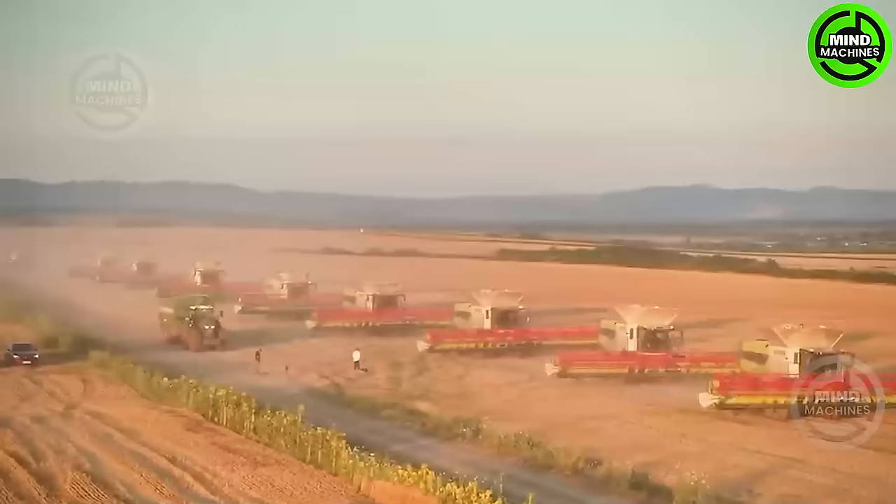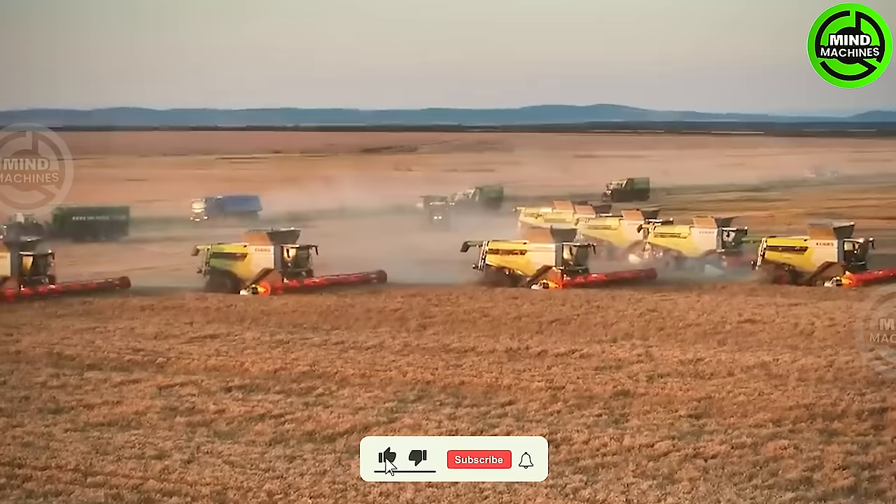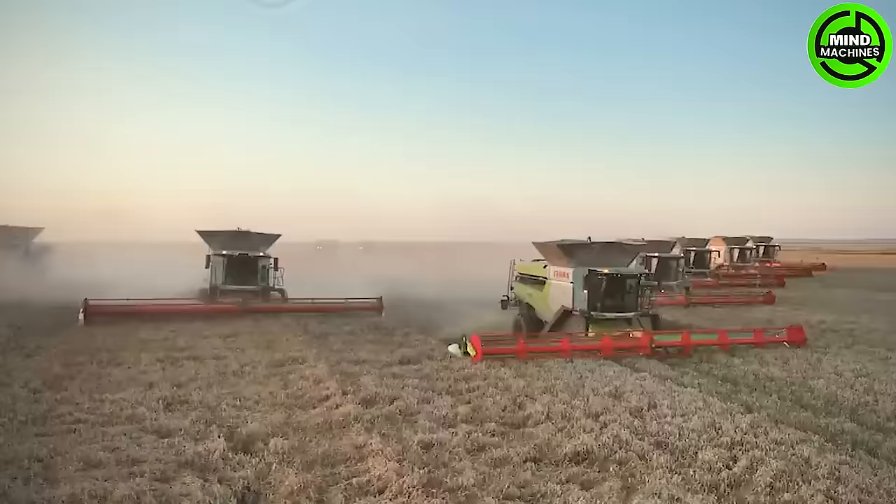The CLAAS Lexion 8900 stands as a cutting-edge combine harvester celebrated for its highly efficient grain harvesting capabilities. Featuring precision crop sensors and automated systems, it guarantees optimal grain quality while minimizing waste.